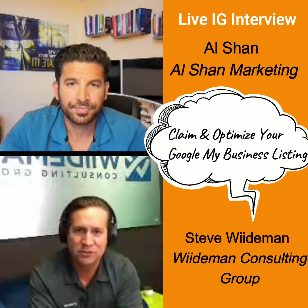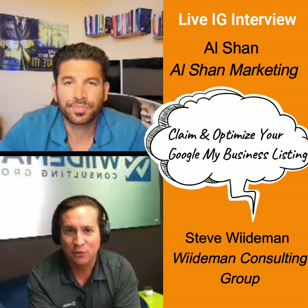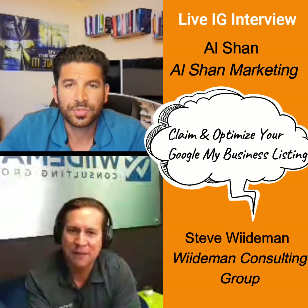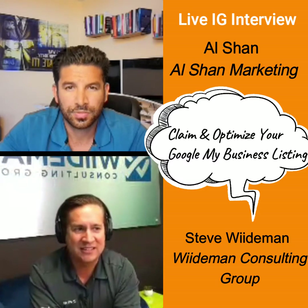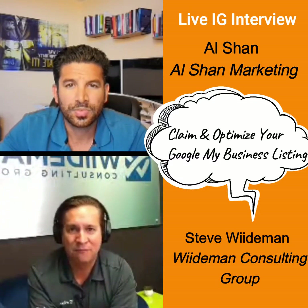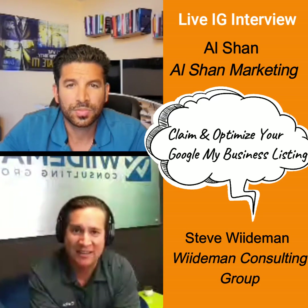Spend some time. Really reverse engineer not just the fields they use on their Google My Business and Yelp profiles, but look at their website. Look at the page that they're sending users to. Look at the content on those pages and ask yourself: is my content as helpful, as detailed, and as comprehensive as this page or these other 10 results that appear on page one where I'm not yet?